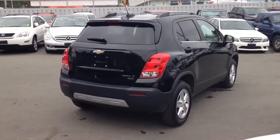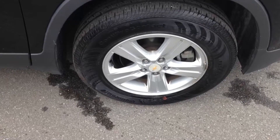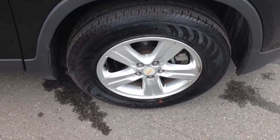A look at the rear of the vehicle and passenger side — in very nice condition. Comes equipped with alloy wheels. I always like to show the front passenger wheel, as you can see in really nice condition. Not curbed — all four rims are in great shape.